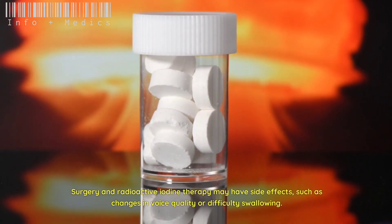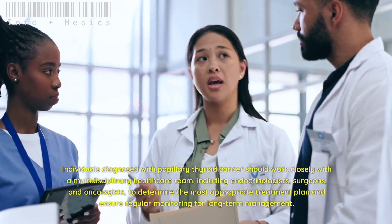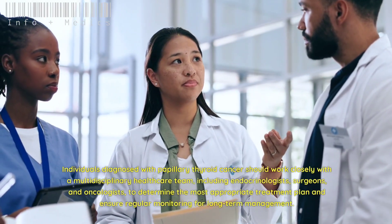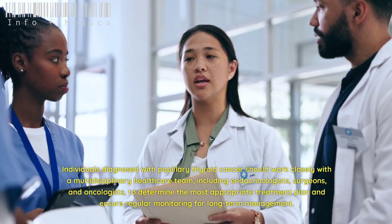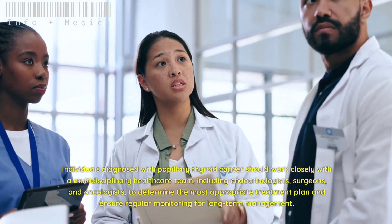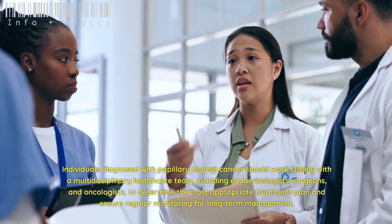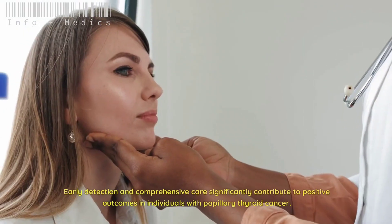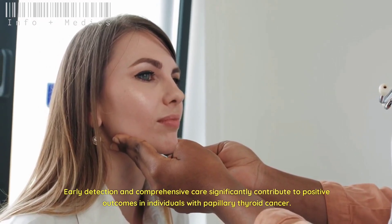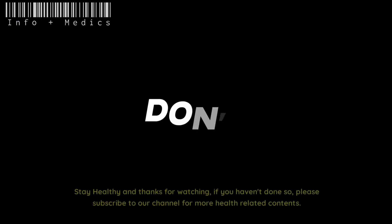With appropriate treatment and ongoing monitoring, individuals with PTC can lead normal, healthy lives. Surgery and radioactive iodine therapy may have side effects such as changes in voice quality or difficulty swallowing. Individuals diagnosed with papillary thyroid cancer should work closely with a multidisciplinary healthcare team — including endocrinologists, surgeons, and oncologists — to determine the most appropriate treatment plan and ensure regular monitoring for long-term management.